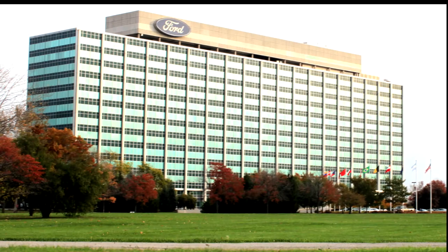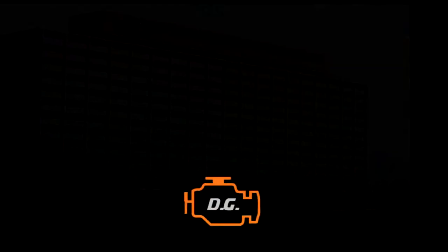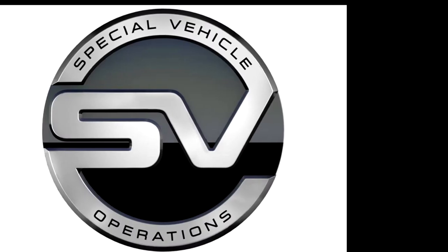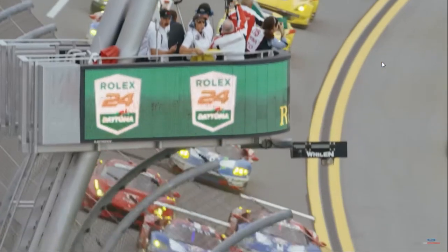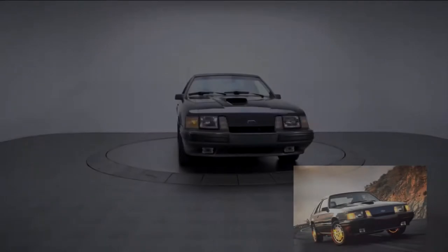Although the Special Vehicle Team was officially started in 1992, you can trace the roots all the way back to the early 1980s. There was a preliminary group of Ford engineers known as Special Vehicle Operations, or SVO. Their main focus was to provide performance parts to aid Ford's racing programs in the SCCA, Trans Am, and IMSA series. They never really focused on production cars, but they did make one which you may have heard of — the Mustang SVO.